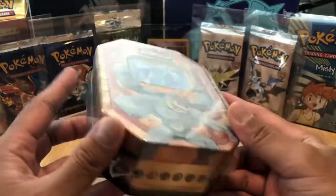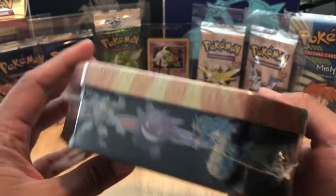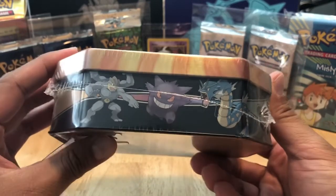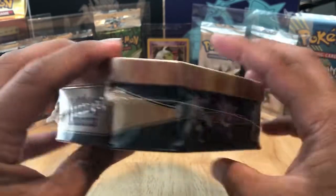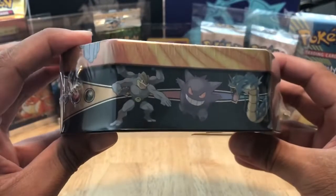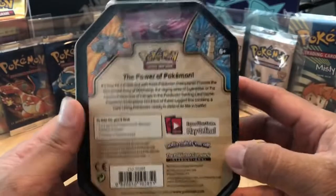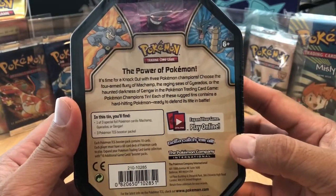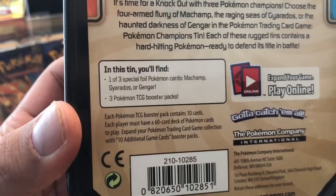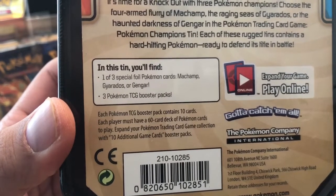Let's take a quick glance at the bottom of the tin. You got all the energies right there. You got the three Pokémon that are featured in this particular set, which is Machamp, Gengar, and Gyarados. And at the top it says Pokémon Trading Card Game. On the other side it also has the featured Pokémon. Moving to the back, it gives you a brief description about this particular set, shows you what's inside and what's included. We got one of three special foil Pokémon cards: Machamp, Gyarados, and Gengar - obviously we have the Machamp one.